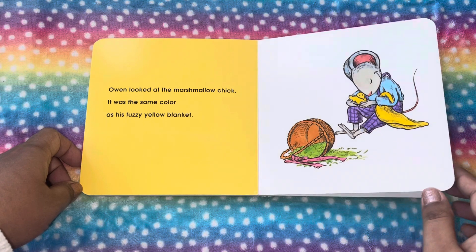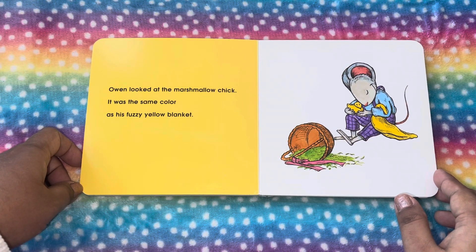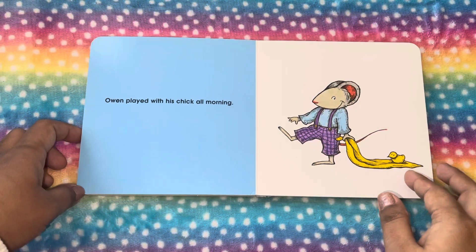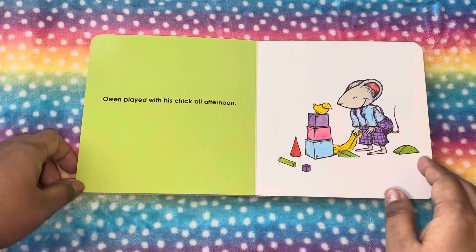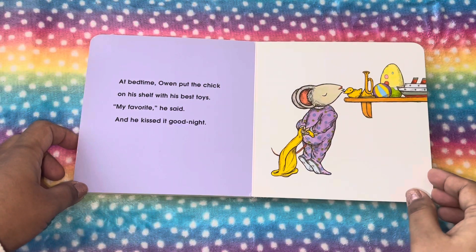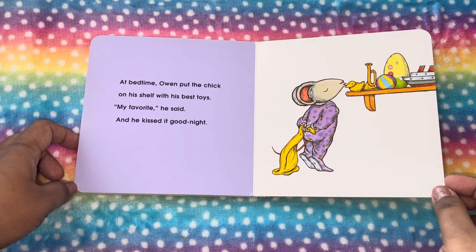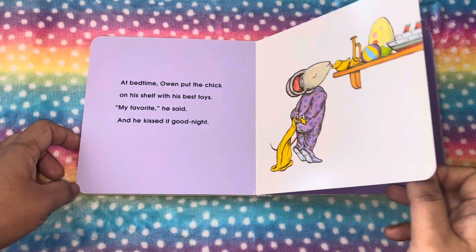Owen looked at the marshmallow chick. It was the same color as his fuzzy yellow blanket. Owen played with his chick all morning. Owen played with his chick all afternoon. At bedtime, Owen put the chick on his shelf with his best toys. My favorite, he said, and he kissed it goodnight.